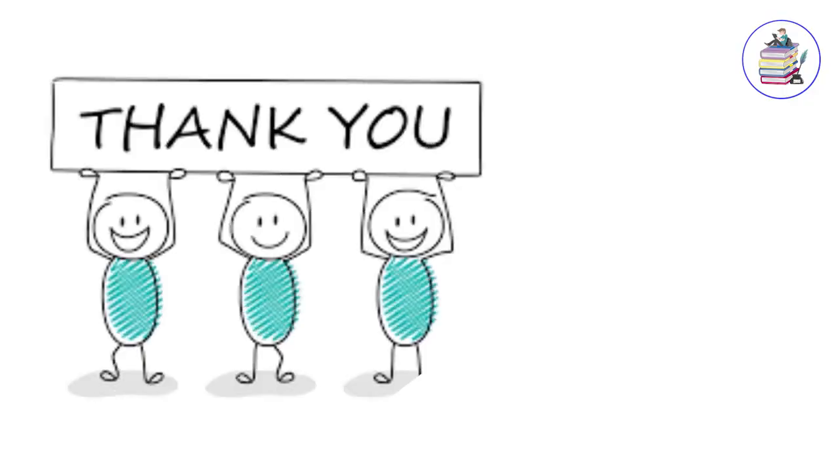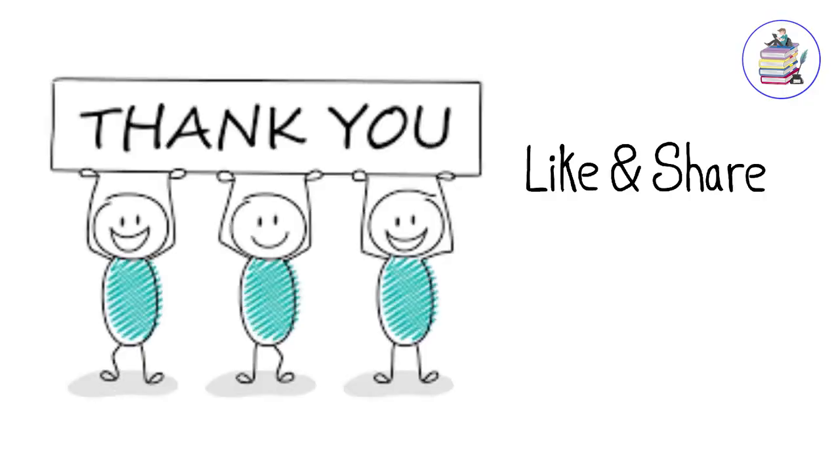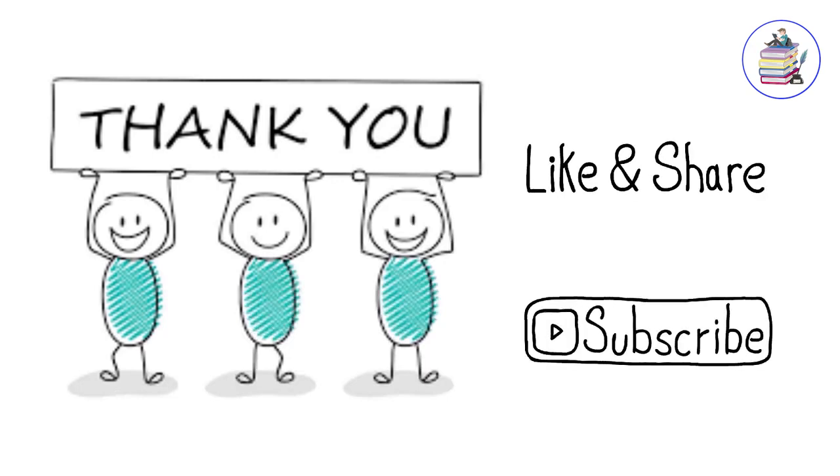Thank you so much for watching. Don't forget to like this video, share this video, and subscribe to our channel so you don't miss any of our great videos.